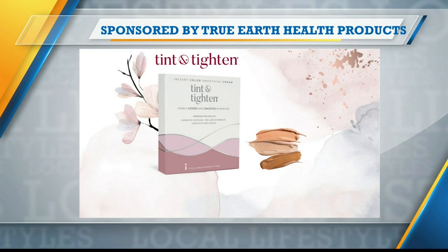This portion of Lifestyles is sponsored by True Earth Health Products. Let me ask you something — if there was a cosmetic on the market, a tinted cream that could get rid of wrinkles and under-eye puffiness, would you want it?